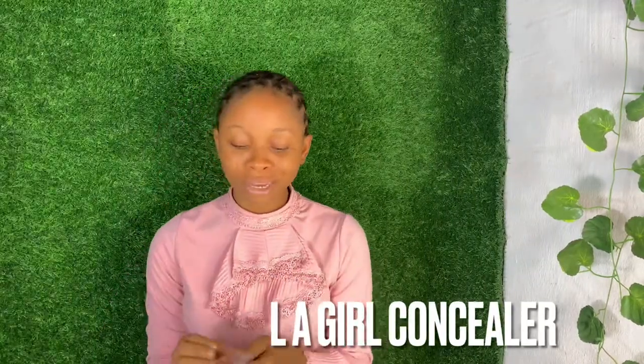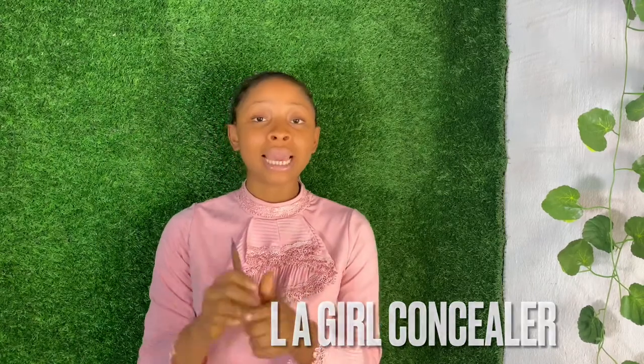I have my concealer by LA Girl — I can also use this for contour. You can get any concealer or contour of your choice, but I prefer LA Girl. I also have another one — the Blend Pro concealer.